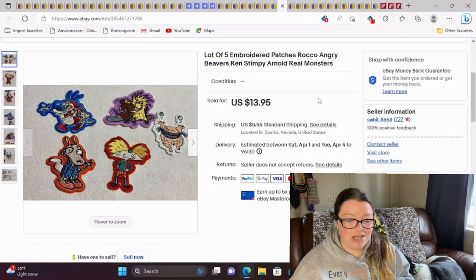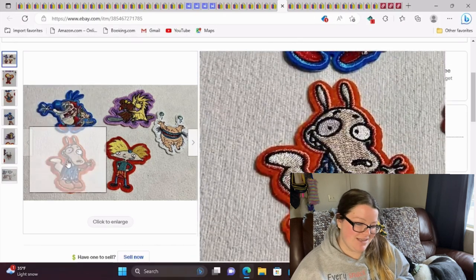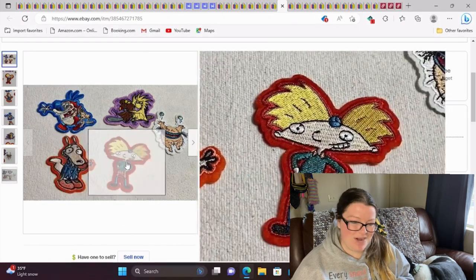These make me smile because they're nostalgic. This is a lot of five embroidered patches — there's Rocco, Angry Beavers, Ren and Stimpy, Arnold, and Real Monsters. Nothing super special about these, but I took a best offer of $11. I think I have about a dollar into these. They're just cute — very cute.